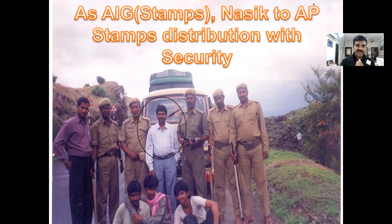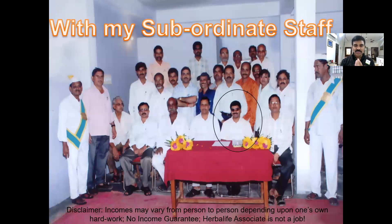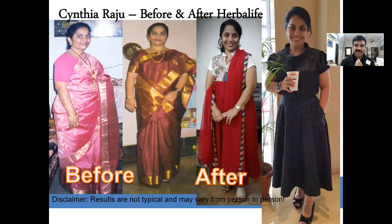My name is Gnana Raju. I worked as a district registrar under Group 1 service of Andhra Pradesh government as a gazetted officer. After working there for 10 years, I quit my job. My job was very hectic and a very prestigious position. But fortunately, because of my wife, I came into this company. I have a science background and a lot of passion to help people — that's the reason why I quit my job and came into this.